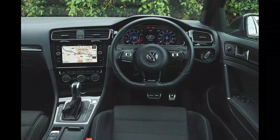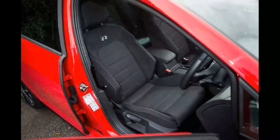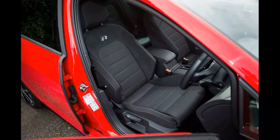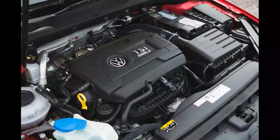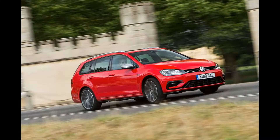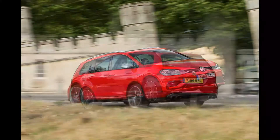As with the GTI, suspension is by McPherson struts at the front axle and there's a multi-link setup at the rear. Our test car is fitted with £850 DCC adaptive dampers, which operate through four modes ranging from comfort to race, with an individual setting in which their firmness, along with parameters for the steering weight, engine response, and so on, can be selected to taste.